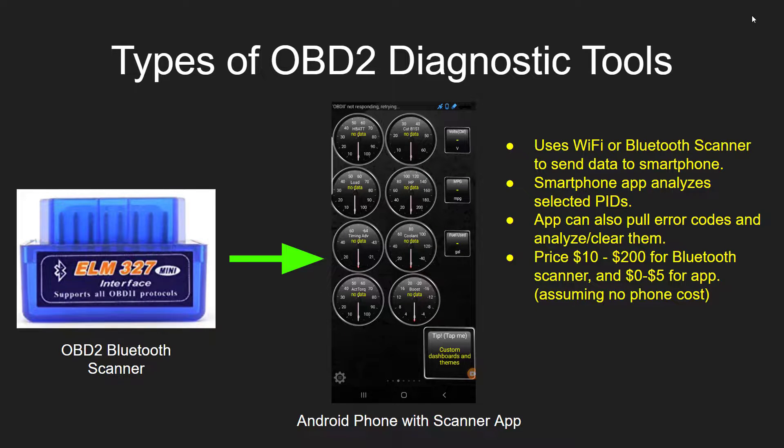However, we can also go with a cheaper option: a Bluetooth dongle that just plugs in, does the diagnosis, and sends information back and forth to an Android or iPhone app meant for scanning what are called PIDs. You can connect through Wi-Fi or Bluetooth — I recommend Bluetooth. The smartphone app analyzes selected PIDs that you define, and can also pull, analyze, and clear error codes. The price of this solution is anywhere from $10 to $200 depending on how much you want to spend for the Bluetooth scanner, and the apps are generally $5 or less.